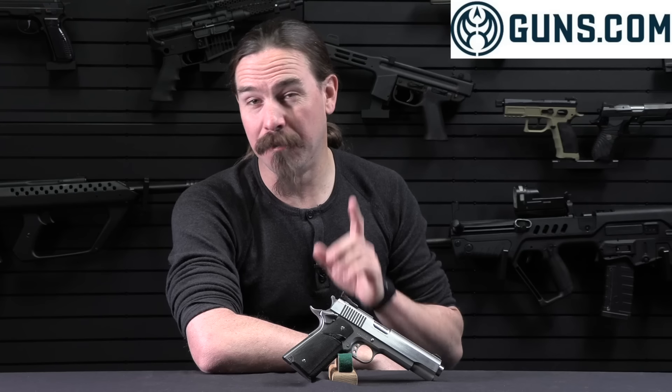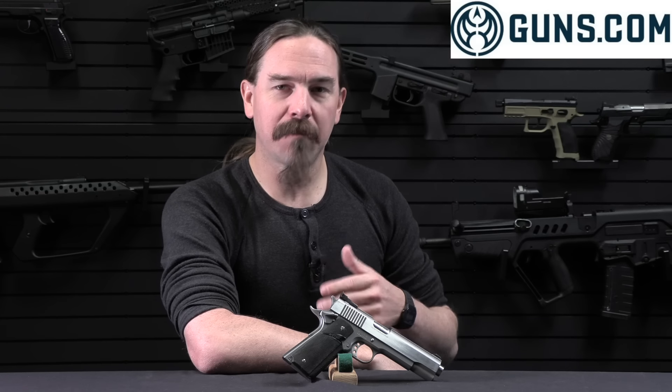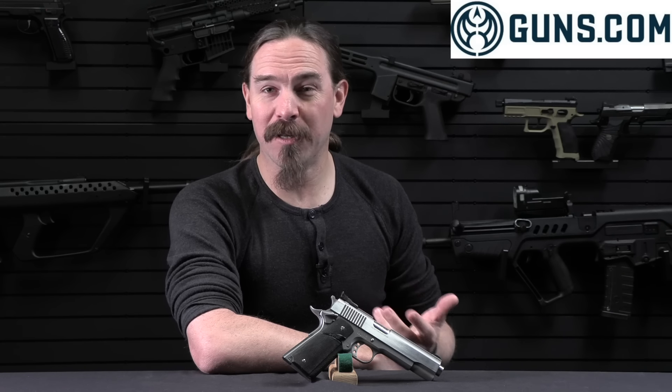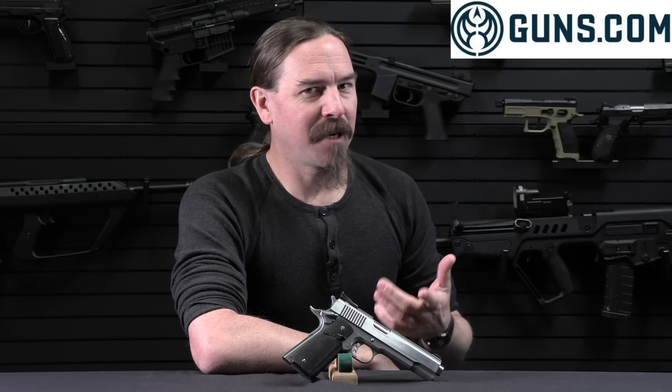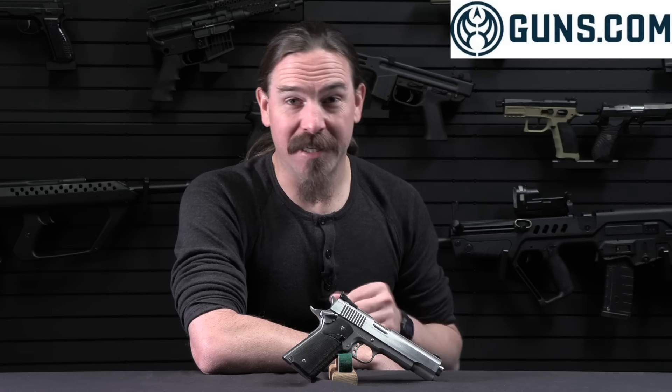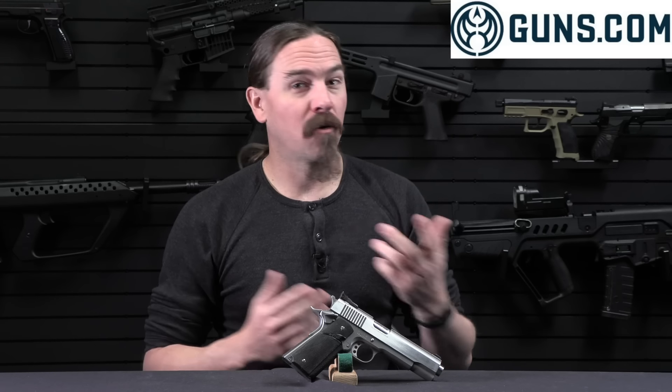It is a 1911, but what makes it interesting is it's a 1911 chambered for .451 Detonics Magnum, not .45 ACP. And it represents the beginning of what I think is a really interesting historical trend of attempting to scale up the .45 ACP to in essence make a .46. The story kind of ends with an actual .46, the .460 Roland cartridge. So today we're going to talk about specifically the .451 Detonics Magnum — where it came from, what it does, and how it worked.